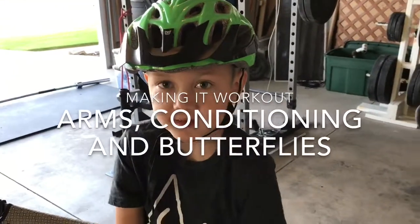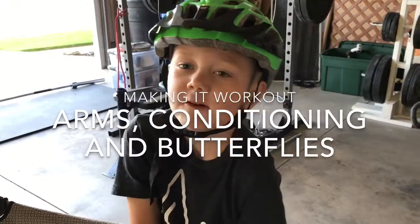Calvin, can you look at the camera and say welcome to our vlog. Welcome to our vlog. So today is arm day and it has been a little bit slow going.